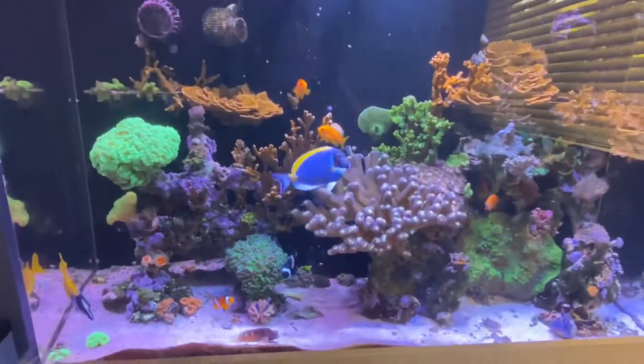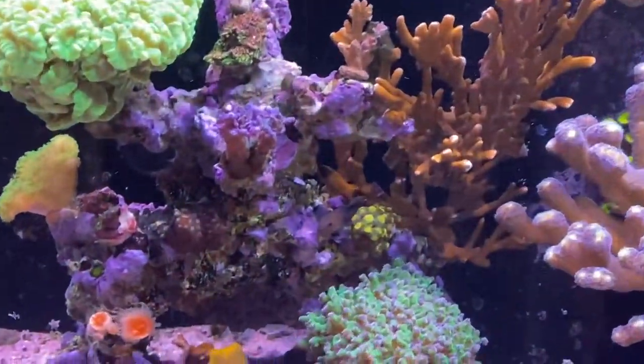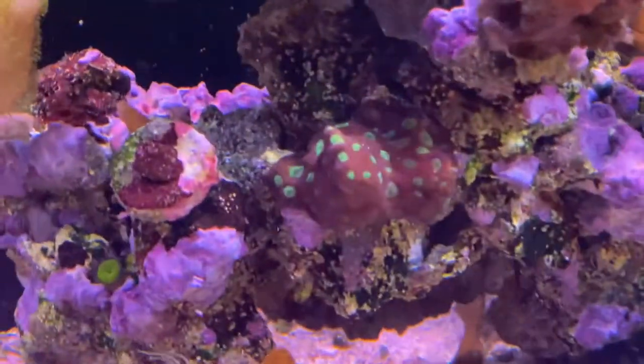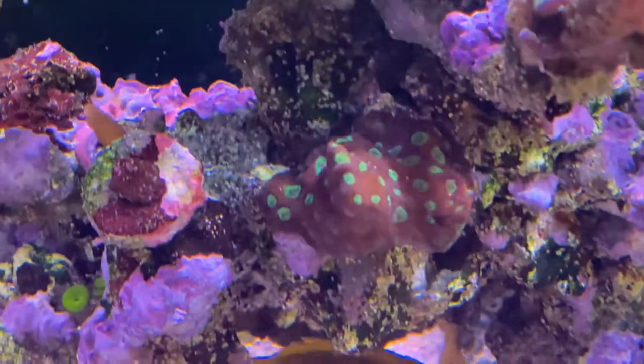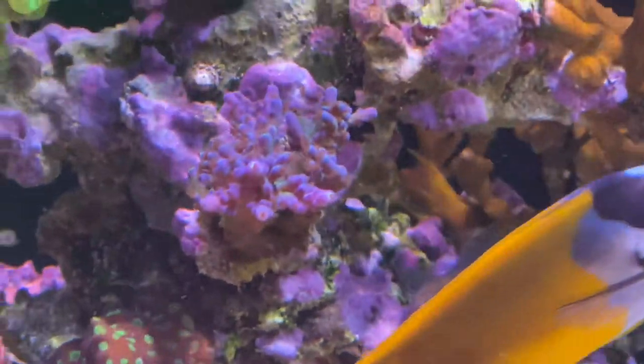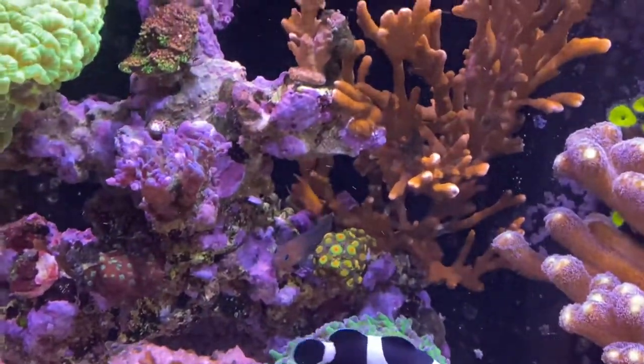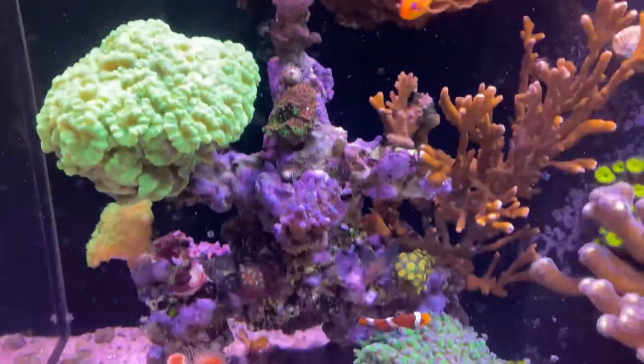Fish are doing well on this tank, corals are doing good. A little worried about this guy in the future — the encrusting that's going on.